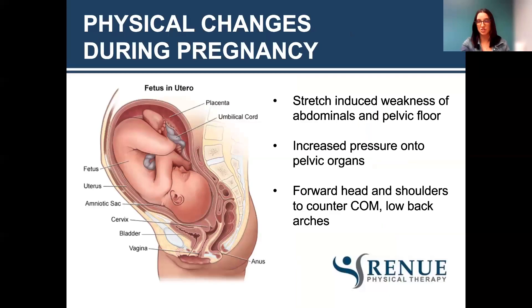Physical changes during pregnancy include stretch-induced weakness of the abdominals and the pelvic floor, and increased pressure down to the pelvic organs. Your head kind of comes forward, your shoulders will round, and your low back will arch to maintain that center of balance and counteract the center of mass change. With that, those muscles aren't going to function properly and the integrity of that canister will change. As baby grows, the diaphragm gets pushed up, so you're not getting as much movement and that natural pistoning mechanism.